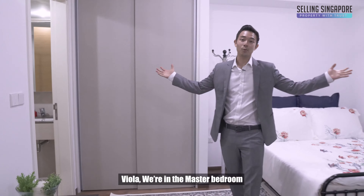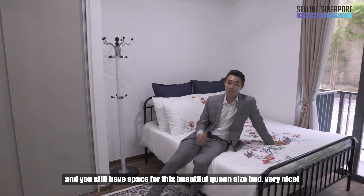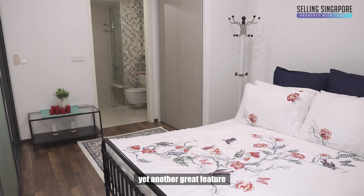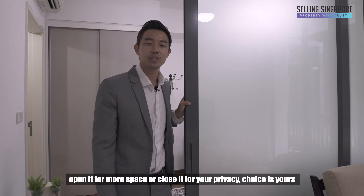And voila, we're in the master bedroom. See how big this built-in wardrobe is? And you still have space for this beautiful queen-size bed. Very nice. Check out the patio access to the master and living area — yet another great feature. And you've got to love this full-length sliding door. Open it for more space or close it for your privacy. The choice is yours.